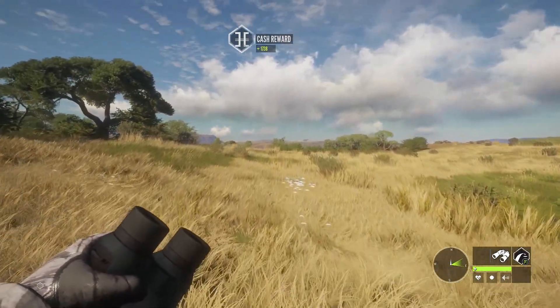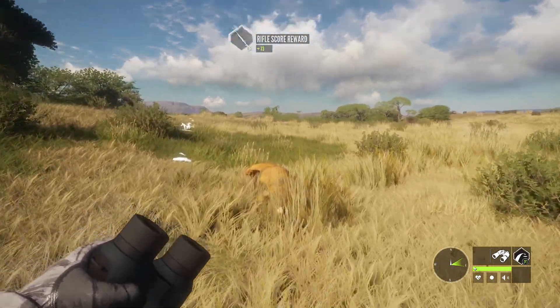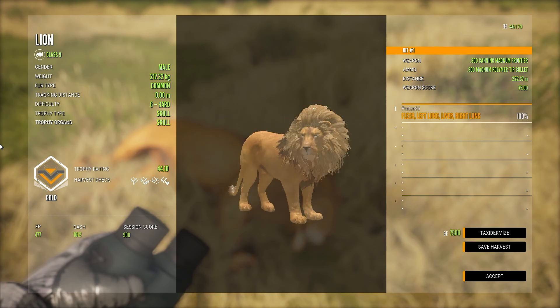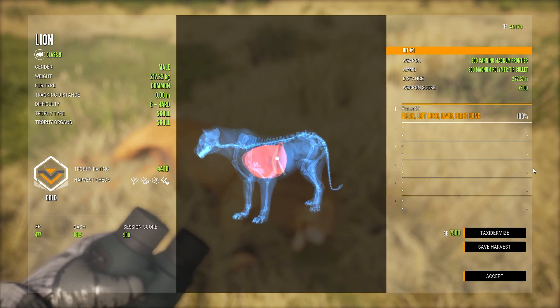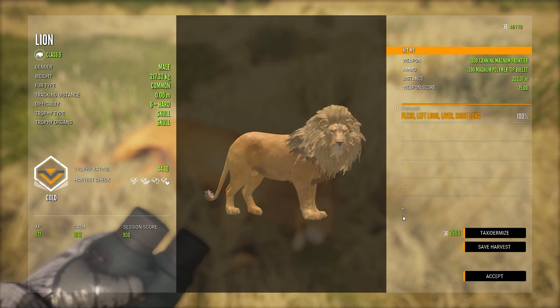And here the second one — that was level 6 if I remember correctly. It's a gold too, at level 6, 44.1 — barely a gold. A pretty nice shot as well: double lung and liver. Really happy with the shooting so far.